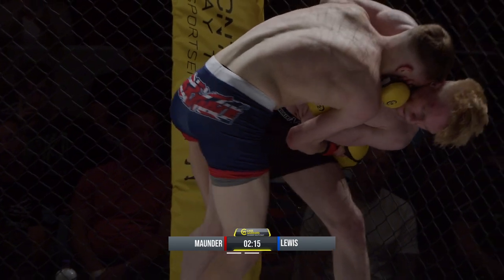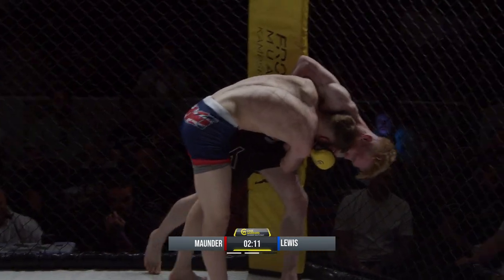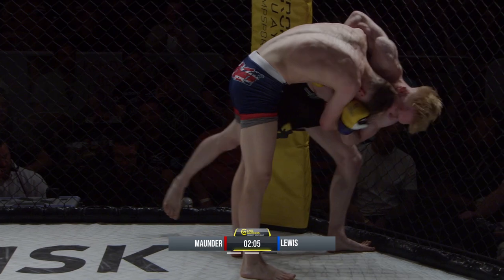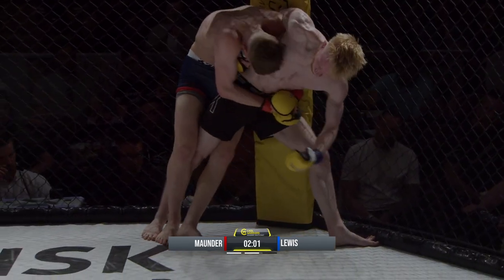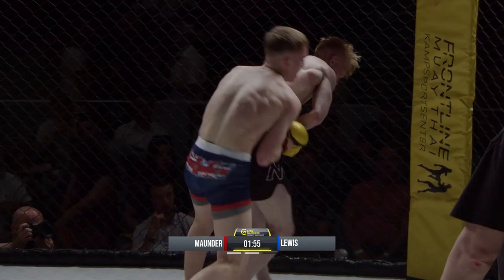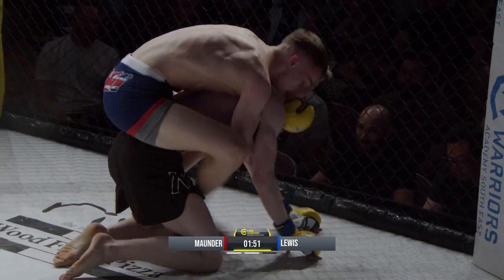Urgency called from the corner. Mounder again looking to work for the takedown — good balance from Lewis. Mounder's trying to trip his man to the floor. Good bit of grappling, and Mounder kept himself out of a bad position.